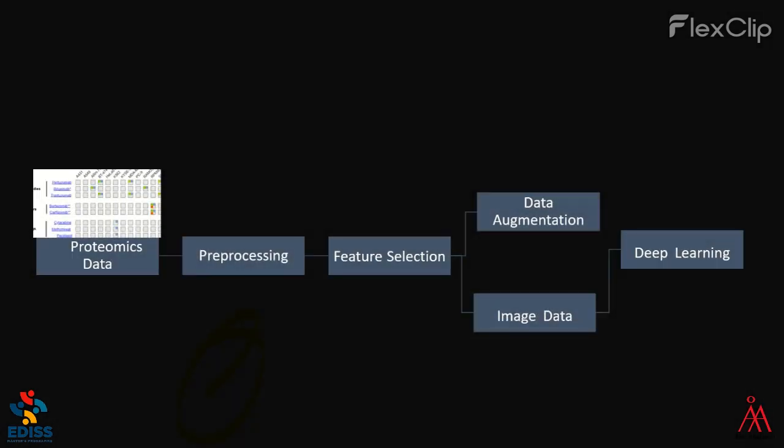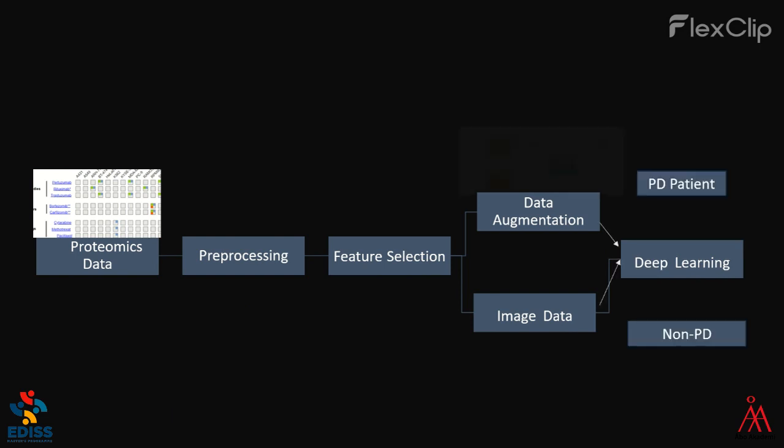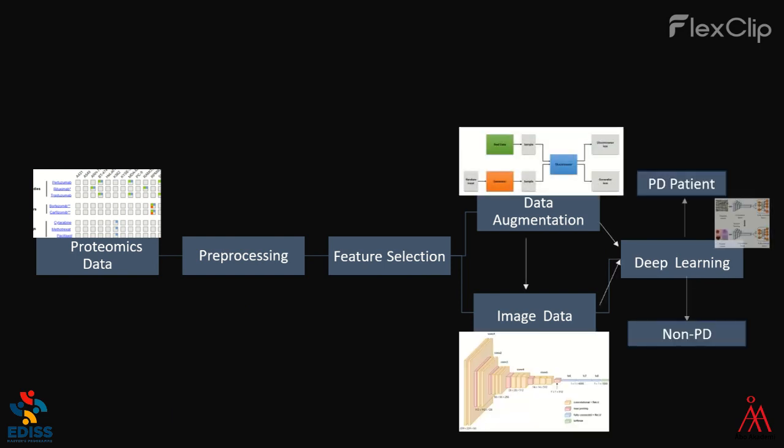In order to achieve this goal, we are going to use novel deep learning algorithms. Using the proteomics dataset, we will process data and select important features using correlation techniques as well as a proteomics pipeline. We will be augmenting the data and converting it to an image dataset, and then we will train both datasets on deep learning algorithms to help us identify whether a patient shows early signs of Parkinson's disease or not.